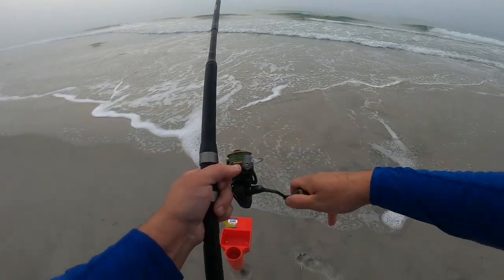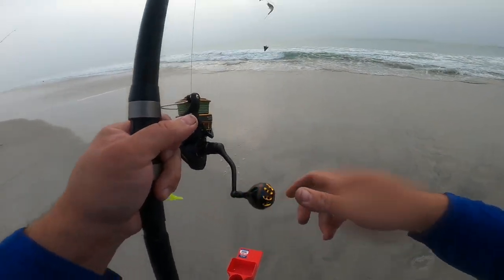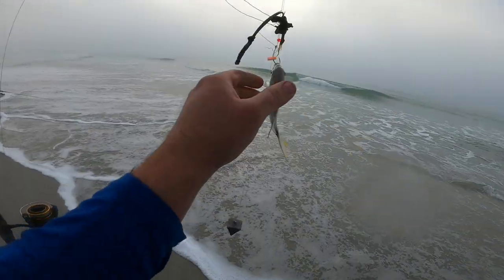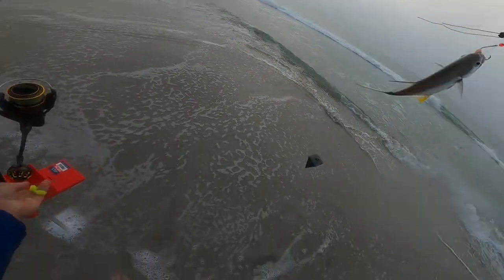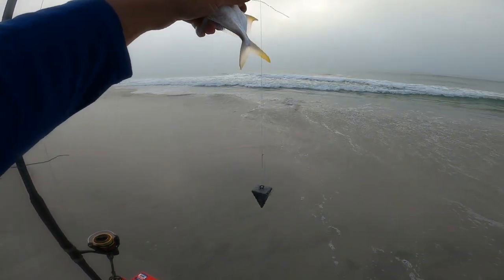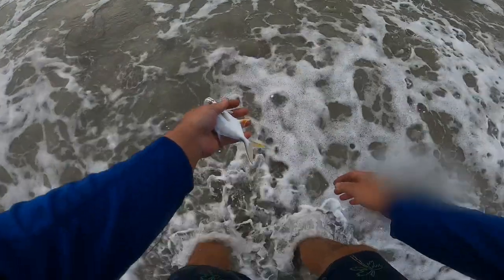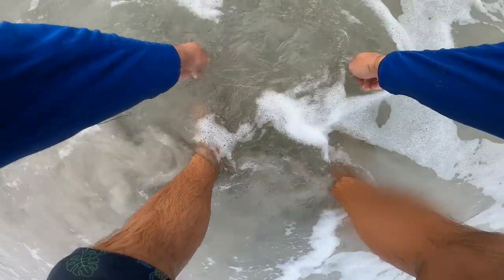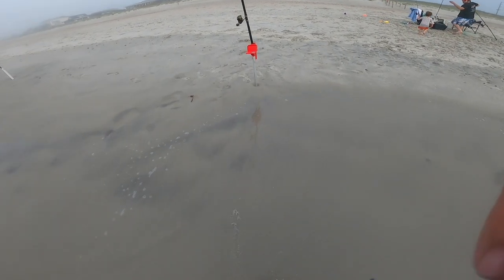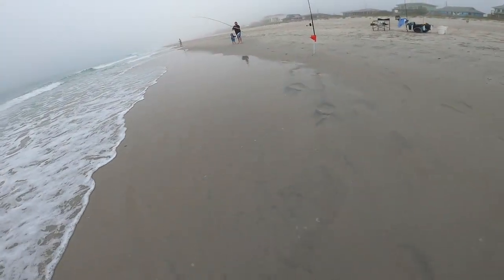Let's see what it is — a little baby pompano! It's stabbing me. Here we go guys — a little bit small. Saltwater in the eyeballs does not feel good. The wind is up a little bit. That one's a little bit small.